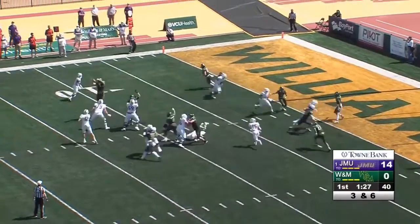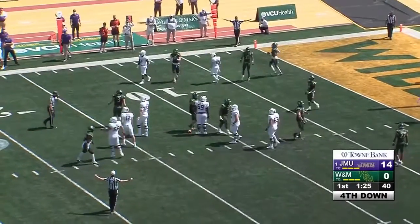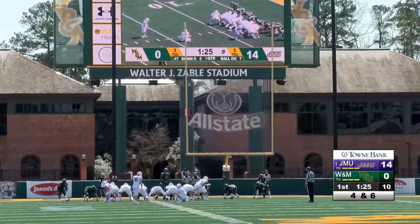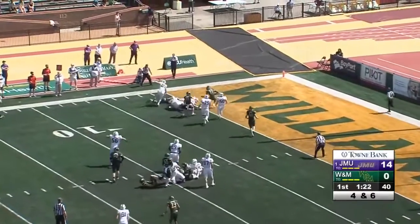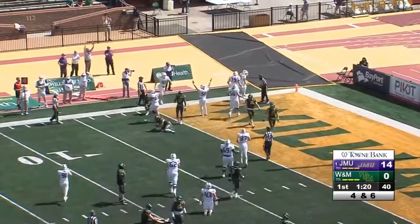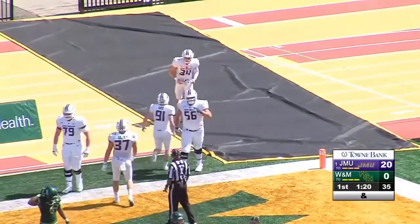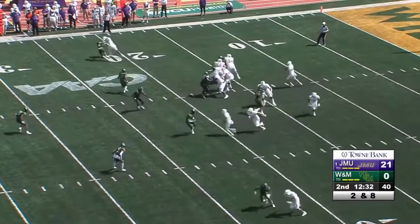Pass to the left side blocked by one of those up-front guys, nicely done there. All-time record for number of field goals — he will kick this one from the 24. It's a fake! The holder runs the ball and will dive to the end zone — touchdown Dukes! So they do not elect to go for the field goal, and that was Jabril Murray, senior out of Virginia Beach.